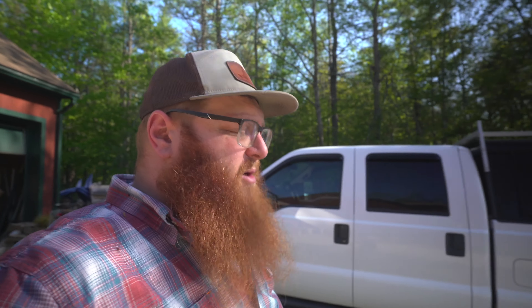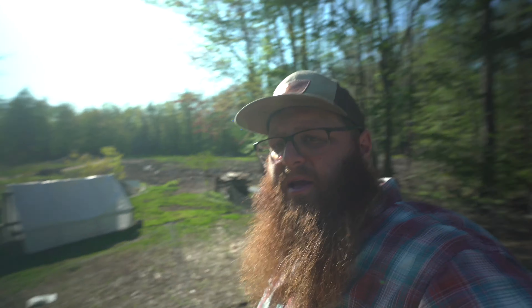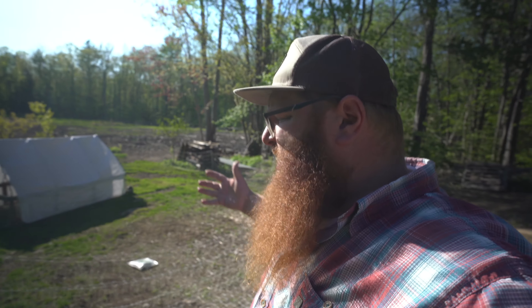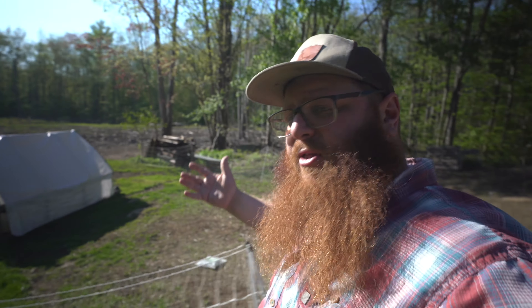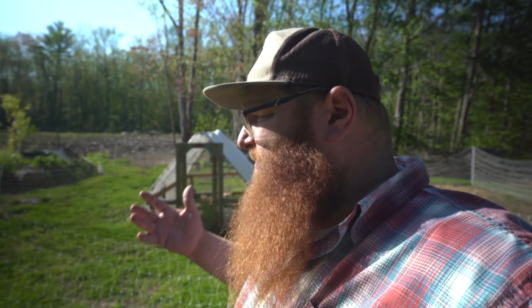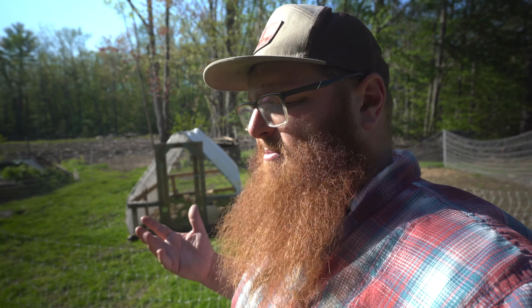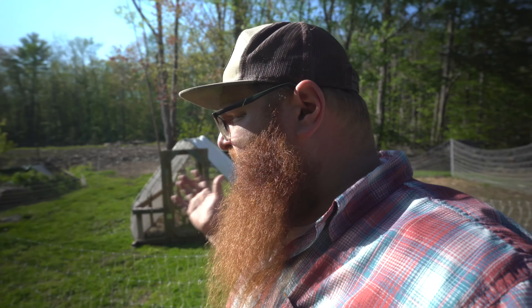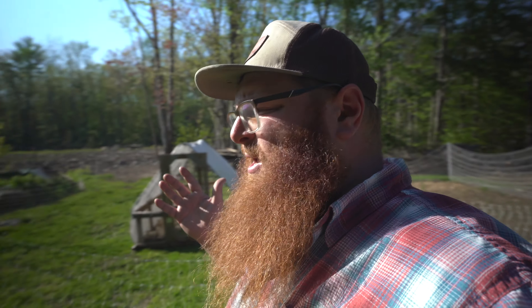We've got a little bit different view on raising Cornish in chicken tractors. We don't use the chicken tractor as a cage — we more or less just use it as a shelter inside their electric fence enclosure. Today is Saturday, so probably Tuesday we'll let these guys out, keep an eye on them, and make sure they're not escaping through the fence. Usually they learn pretty quick if you keep the waters and feeders away from the fence.